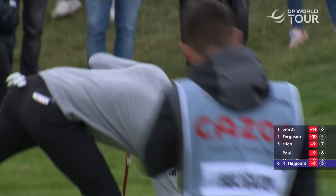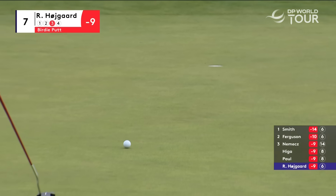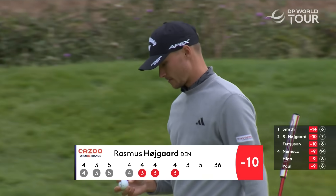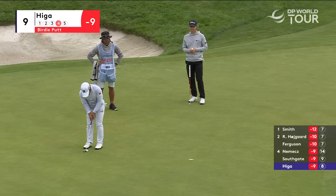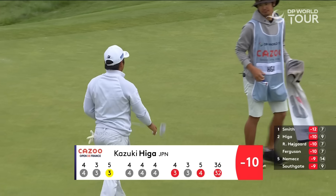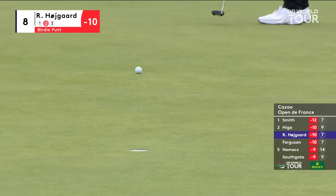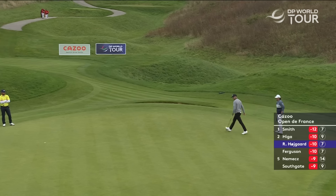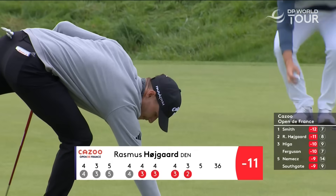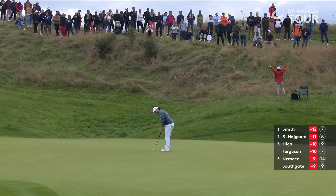A couple of holes for Rasmus Haugaard. He's really got the bit between his teeth. Mark Rosen up and downed it on the fourth from out the bunker from about 25 feet. It's not always the birdie putts that kick you on, is it? It can be those recovering par putts that do it.